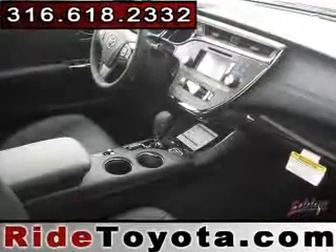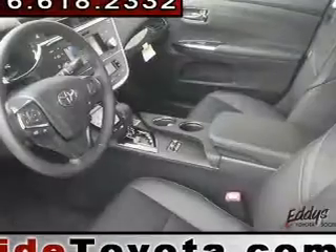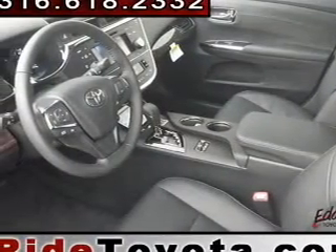Let us put you in the driver's seat today. Call or click to contact us for more information.